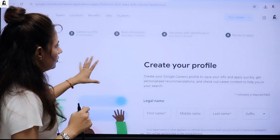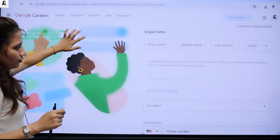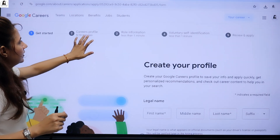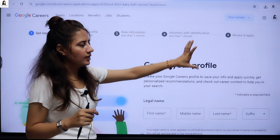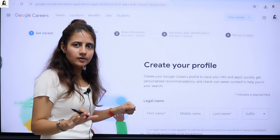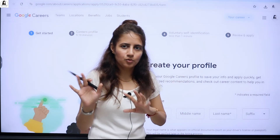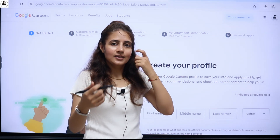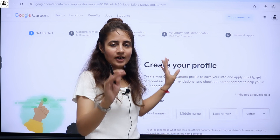To apply, just click the Apply button and fill out some information — you create your profile, then your career profile, role information, self-identification, and then review and apply. After submitting, you'll get a confirmation email from Google. If you get selected, they will call you — and selection is based on your resume, so that is very important.